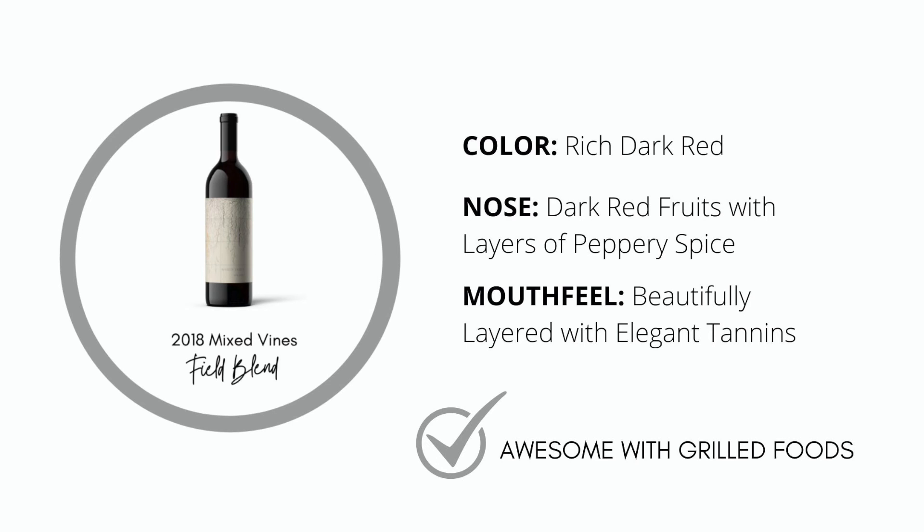I enjoy sitting with it on my palate and just exploring it. You may not know what Carignan or Alicante Boucher or Petite Syrah necessarily tastes like, but spend a minute with it and notice these delicious layers — it just keeps coming.